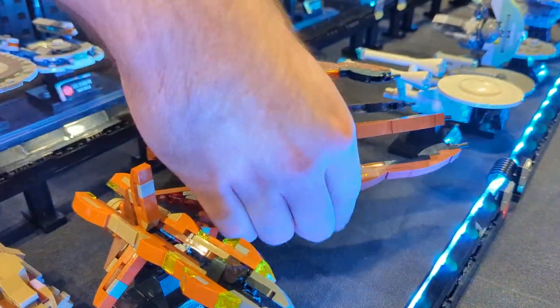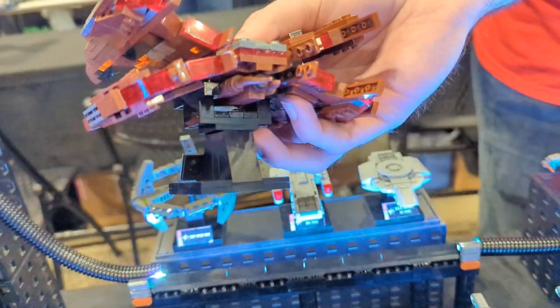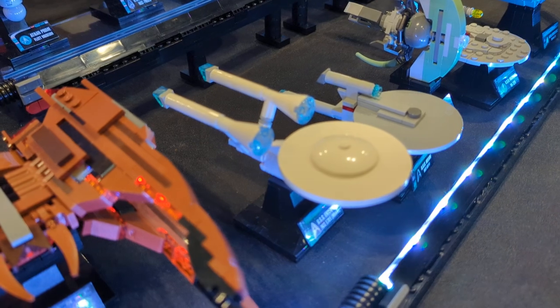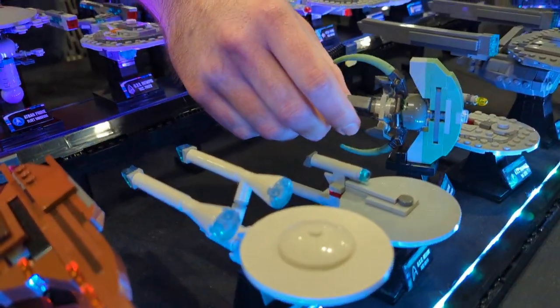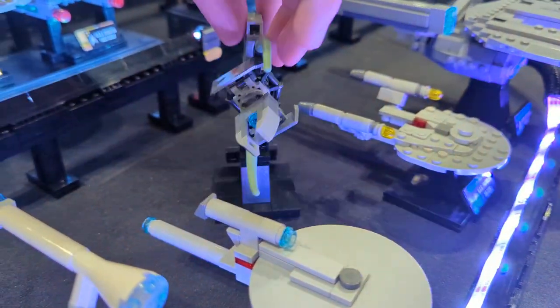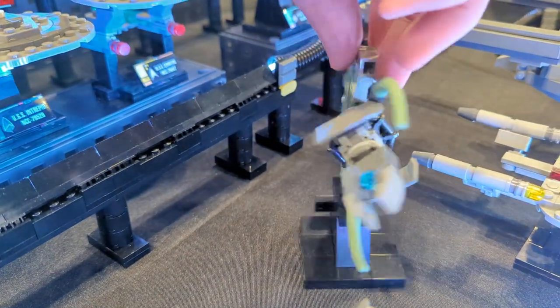The Shrike has some pretty cool detailing in the back for the engines — over a dozen engines there. And in this front row are ships from the Kelvin timeline — Star Trek 2009, Into Darkness, and Star Trek Beyond. The Jellyfish is new this year; one of my favorite part usages — that's a dinosaur tail in sand green and then a car spoiler for one of the fins that rotate.